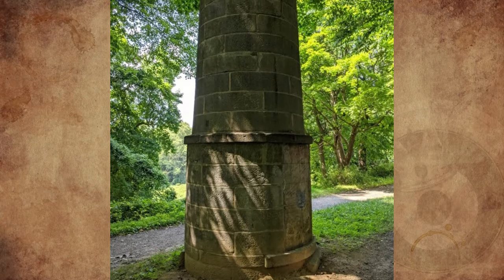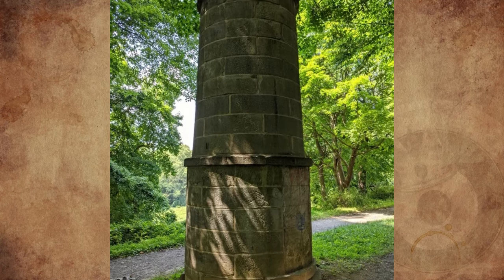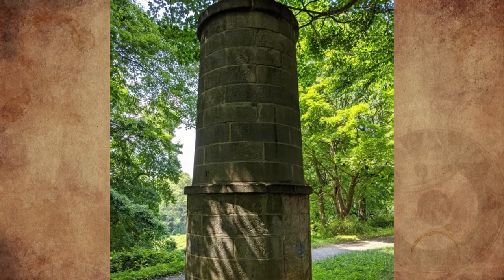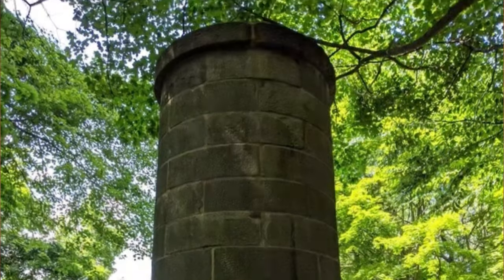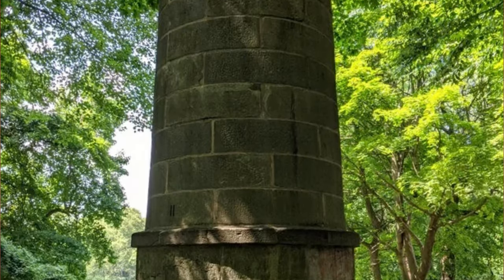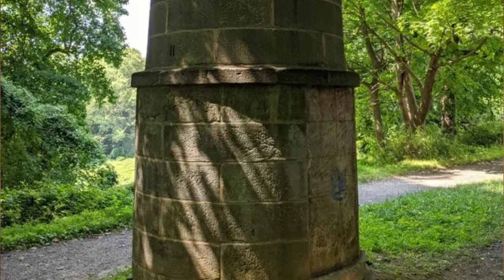Found in a nature preserve hiking trail area on former Rockefeller property, roughly 15 to 20 feet high — maybe an old chimney or watchtower. Does anybody know what it is? Chimney was sort of close — it is a vent, one for the old Croton Aqueduct, which used to carry water to New York City.